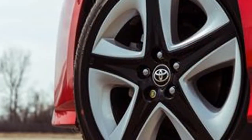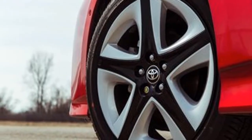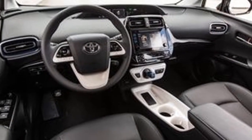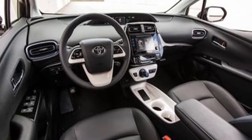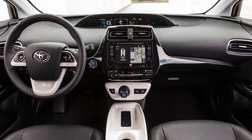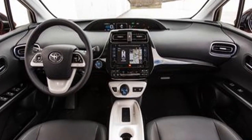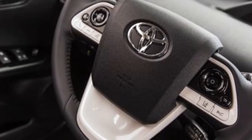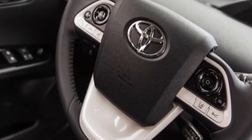Hybrid enthusiasts know that these vehicles do their best work in the city and at low speeds. Those who drive mostly highway miles and like to keep pace with the flow of traffic may be disappointed to find that the Prius delivered 46 miles per gallon on our highway test, undershooting its EPA rating by 4 miles per gallon and trailing the Cruze diesel by a notable 6 miles per gallon.